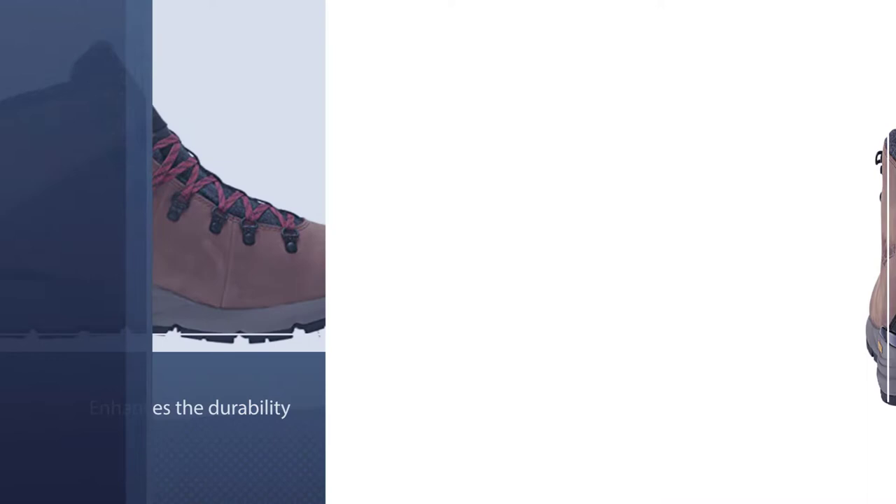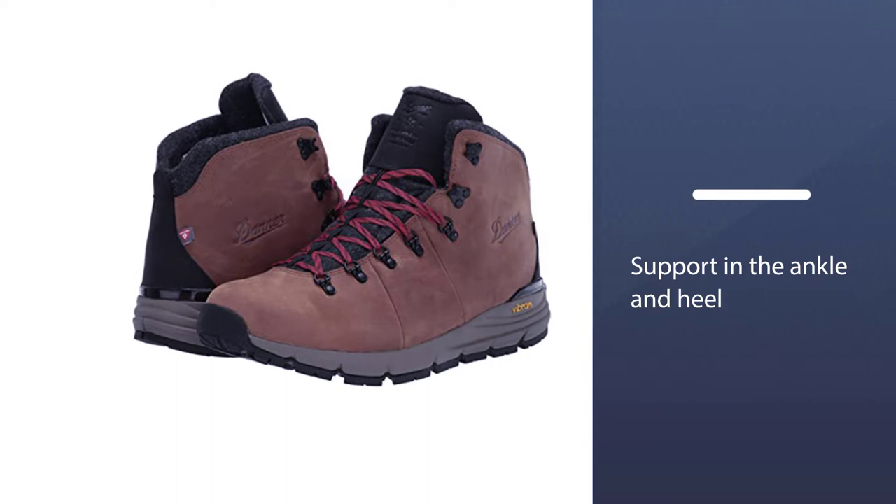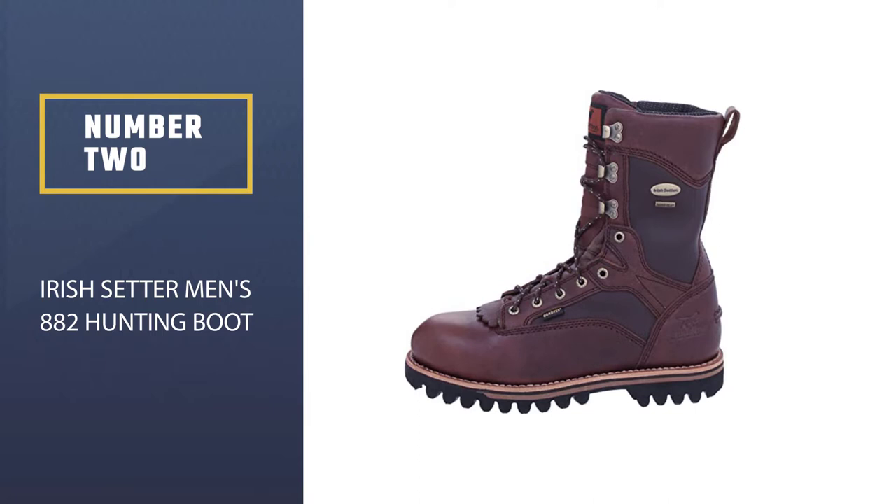It comes with waterproof protection, which is an excellent feature. There is enhanced support in the ankle and heel area to provide more stability. The nylon shank and maximum rebound midsole are perfect for hunting boots, and the height of 4.5 inches is perfect for mountain hunting.